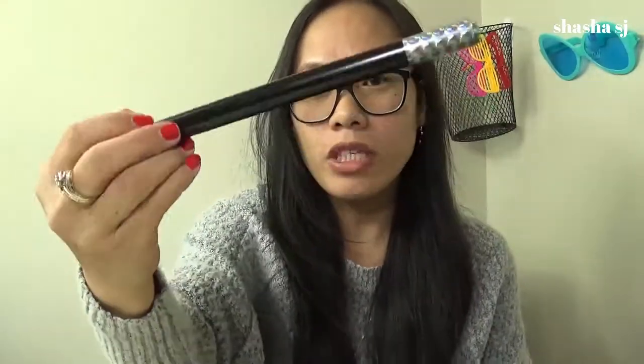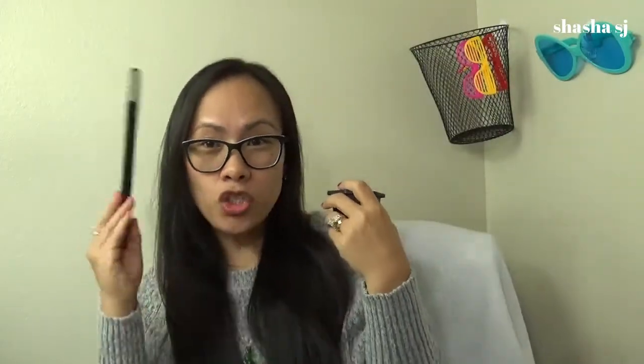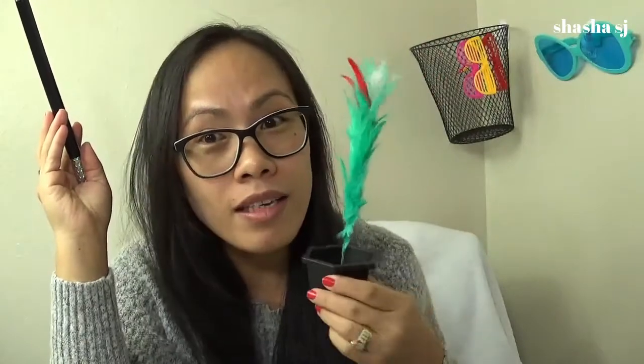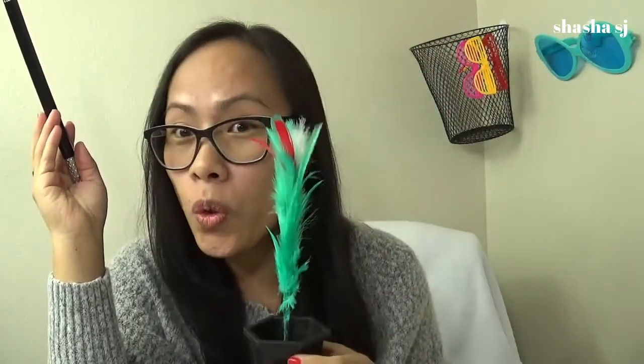Alright, thank you guys again. Now let's proceed to the magic! I got this little tiny awesome wand — it's super light. I want you to say: Shesha SJ, grow something in this little tiny pot. Here we go — oh! Isn't that amazing? Cool, right?